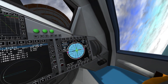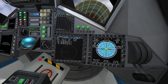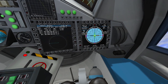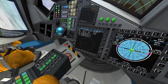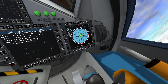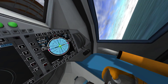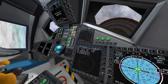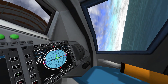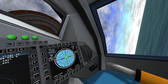Our position: 13 degrees 30 minutes, 169 degrees 15 minutes. Splashdown coordinates: latitude 13 degrees 30 minutes, longitude 169 degrees 15 minutes.